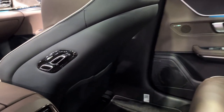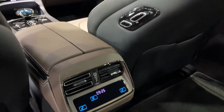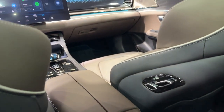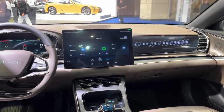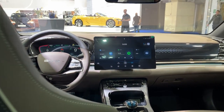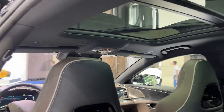Regarding pricing, the Han is competitively positioned within the luxury EV market segment. While it offers high-end features and remarkable performance, it does so at a price point that's more accessible than many competitors. This strategy has the potential to attract a broader range of consumers and disrupt traditional market dynamics.